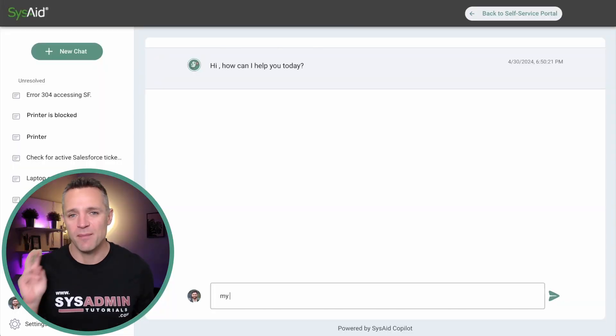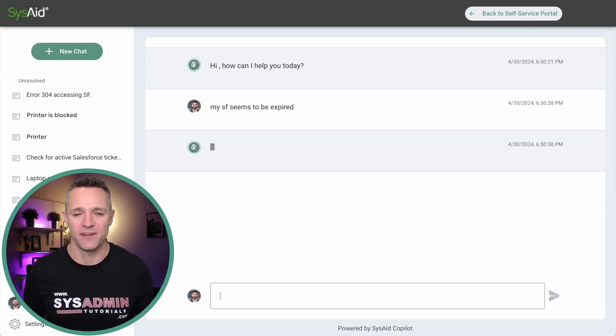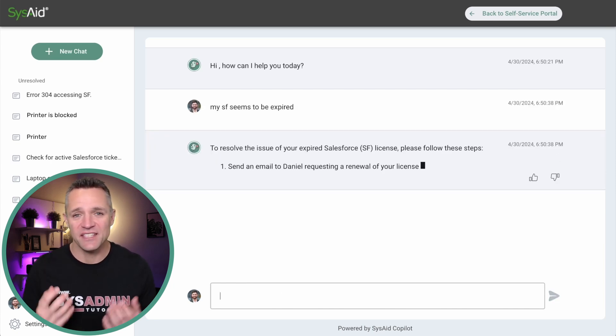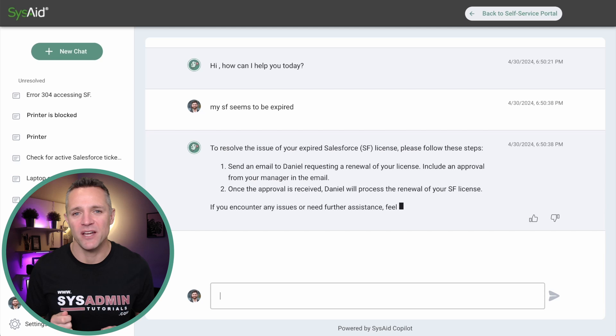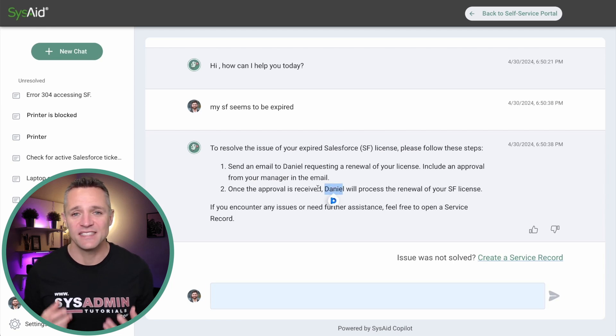Moving on to demo number two — the user has asked the AI chatbot about his Salesforce license expiring. The answer that comes back is to go and ask Daniel specifically about the renewal of the Salesforce license. This answer doesn't come from the large language model; it comes from either documents uploaded to the system from your SharePoint site, or from service record history.